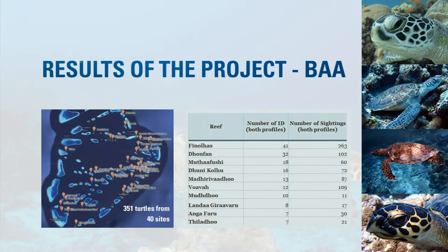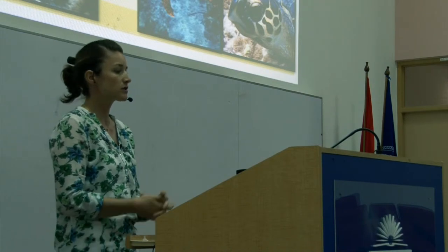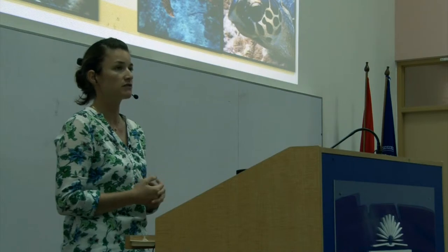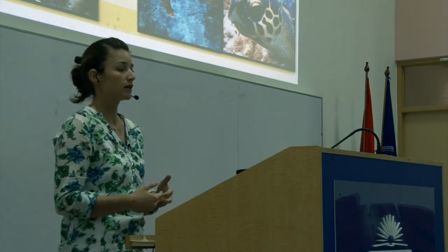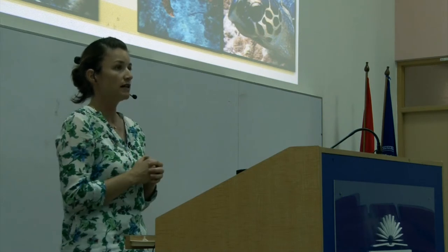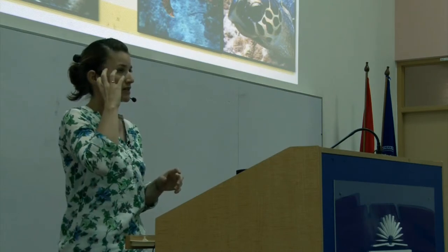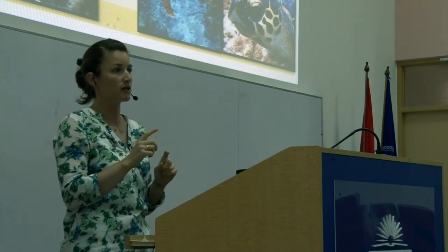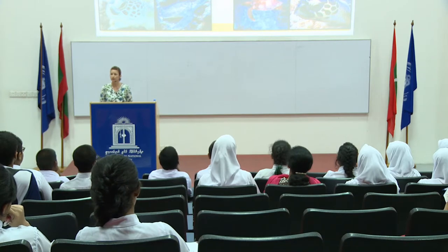From Baa Atoll, we have 351 turtles photographed from 40 different sites, with most reefs in Baa covered. The top reef is Phenolos, with 41 turtles confirmed — meaning both sides of the face were photographed. Including one-sided profiles can give you an over-inflated number: if you photograph the right side one time and the left side another time, you may think it's two turtles when it's actually one. Don Phan is the number one reef for sighting green turtles; Phenolos and other reefs are mainly hawksbill turtles.